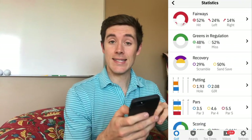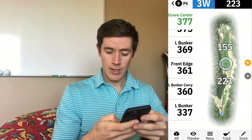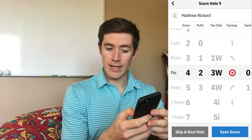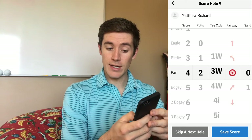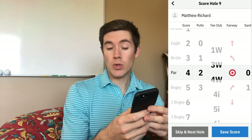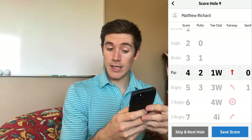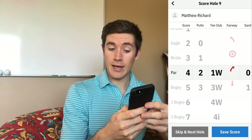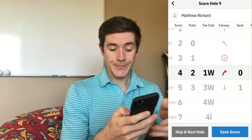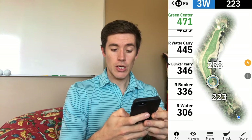Another thing is the statistics. If I go to resume round and go to score, I can put whatever I got on the hole — say I got a par, I had two putts, I hit my driver off the tee. These are all clubs you can edit for whatever clubs you have in the bag. Then you can say: did I go long of the fairway, did I hit the fairway, left, right? Did I hit it in the sand, and if there was a penalty as well. It's going to give you your statistics and then you can go right to the next hole.